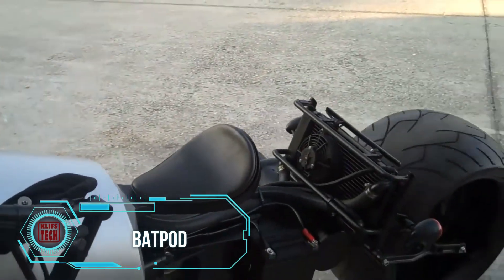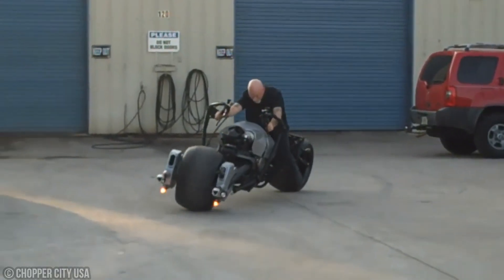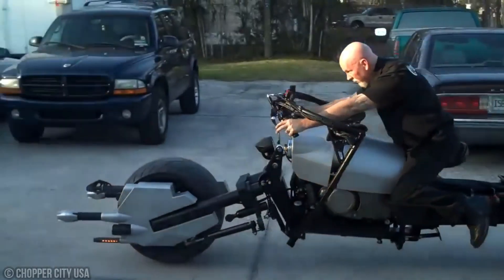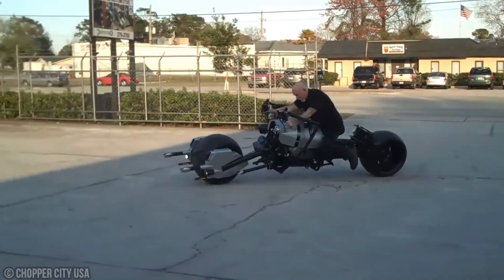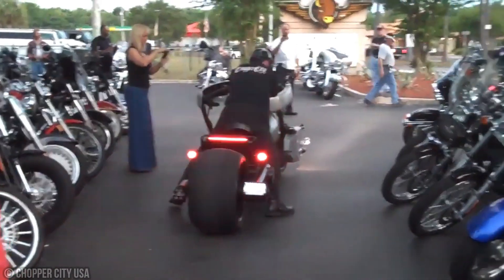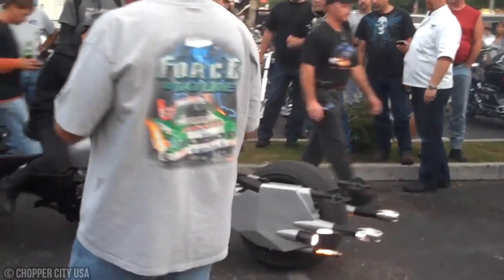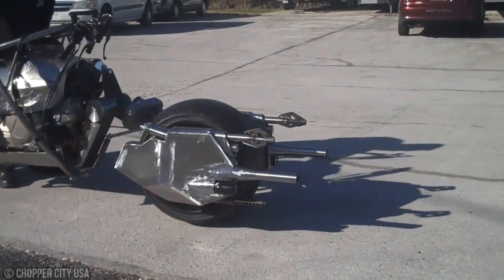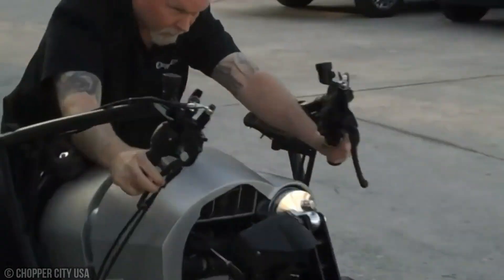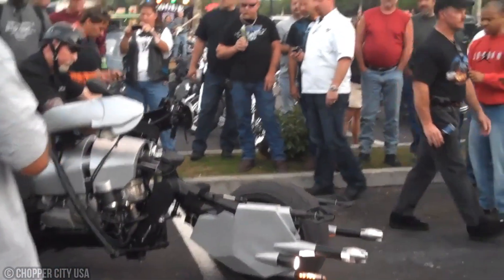Chopper City, an American company renowned for crafting custom motorcycles, has brought joy to fans of the Dark Knight by unveiling their replica of the Batpod from the Batman movies. However, this motorcycle differs from its cinematic counterpart — it's notably bulkier, heavier, and more challenging to handle, especially during sharp turns. Unlike the agile stunts seen in the films, replicating them on this recreated motorcycle is nearly impossible. The Batpod replica is crafted from metal, not carbon or fiberglass like the original. The developers went to great lengths to recreate the exterior, adding mock weaponry and even grappling hooks to its body.